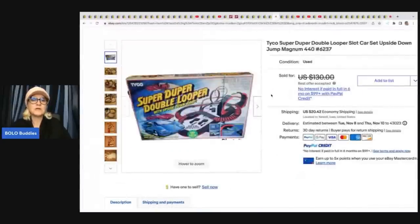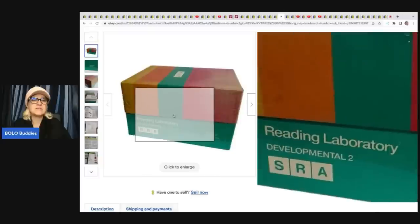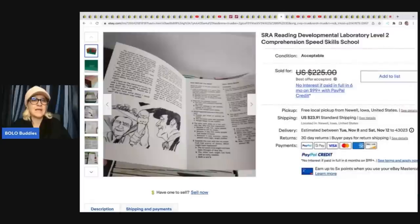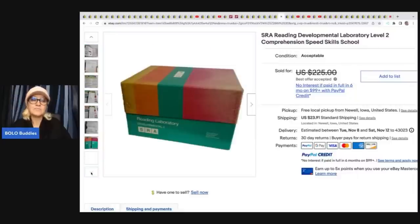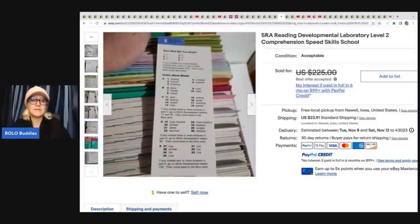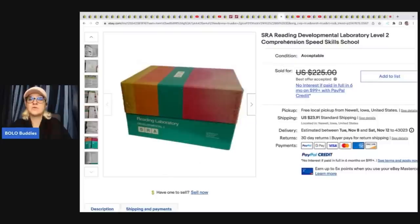She also sold this Super Duper Double Looper — got this at a garage sale for $2, took a best offer of $80. And this is the one I was talking about at the beginning of the video, the item that many of us just walk right past: SRA Reading Developmental Laboratory Level Two Comprehension Speed Skills School. This is for homeschooling, and these items do sell — a lot of times for big money because homeschoolers need them. This one was unused, and she got it free from a friend and sold it for a best offer of $200 plus shipping.